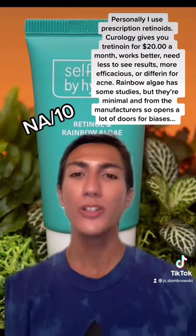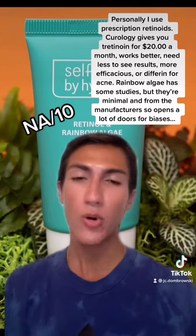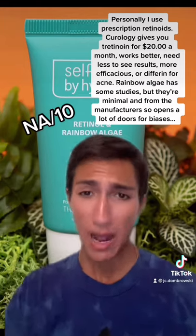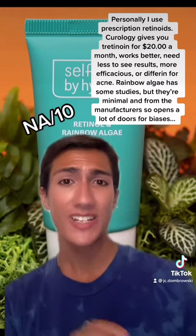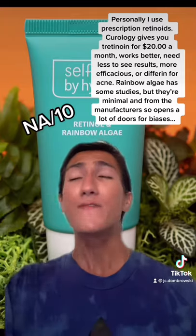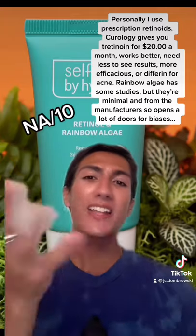I don't care about store-bought retinols. I only use prescription. You can literally get Curology for 20 bucks a month, which is actually cheaper than this, and tretinoin is more effective, more studied, and more efficacious. Also, you can just get Differin from the drugstore because it's now OTC, which is fantastic. Rainbow Algae does not have a lot of studies — the one I read was actually made by the manufacturer, which I would take with a grain of salt. Either way, it's just not my cup of tea.